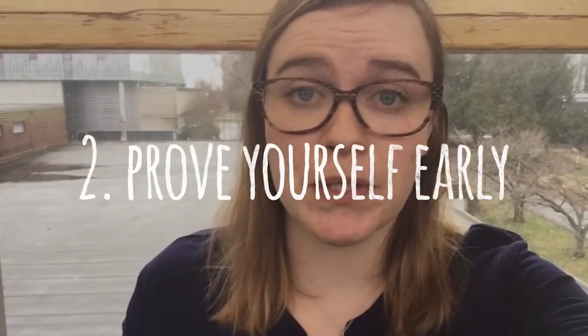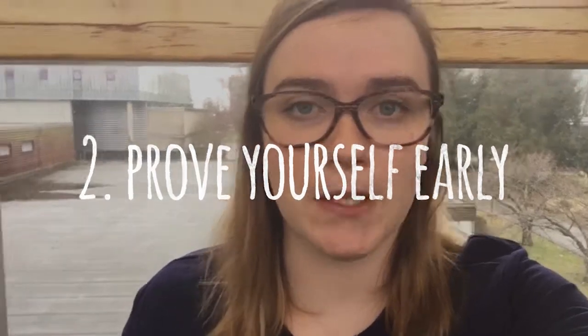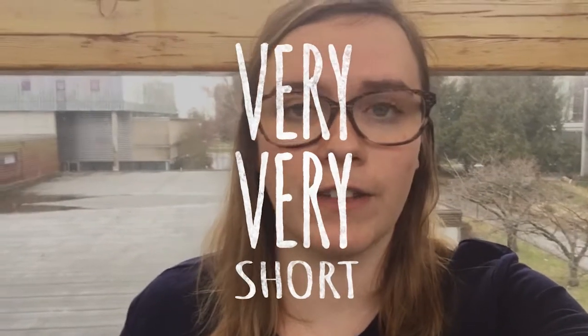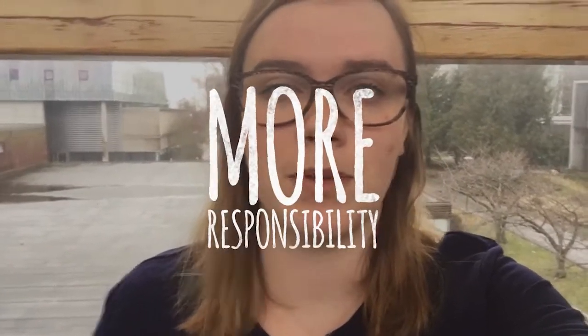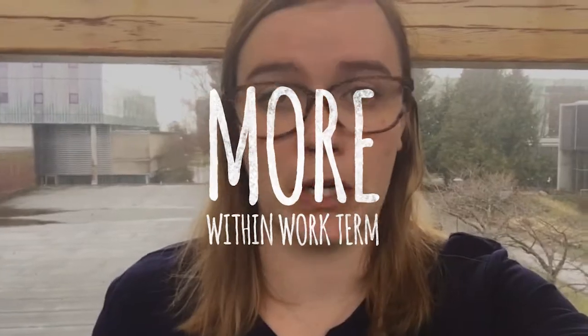The second thing I learned is that when you start a job it's important to prove yourself early. Four-month positions especially are very short and it feels like you're just getting the hang of things and then you have to go back to school and your work term is over. So by proving yourself early, completing all the tasks you're assigned early and asking for more, is a really good way to show your supervisor and the other people you work with that you're capable, and they'll be more likely to give you more responsibility so you get to do more within your short work term.